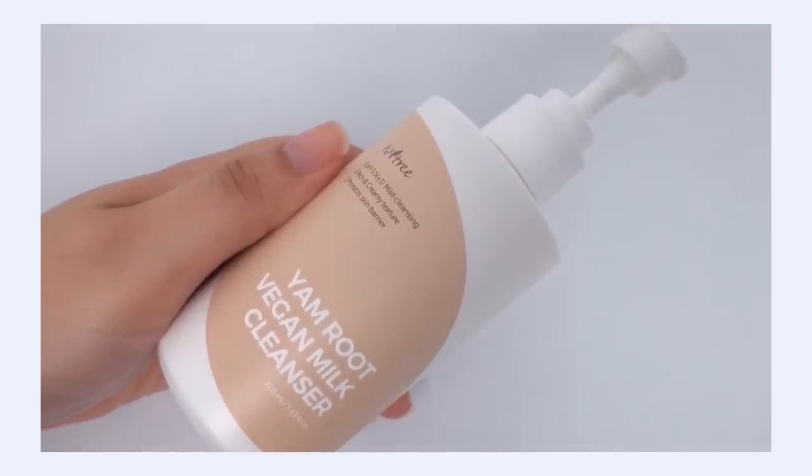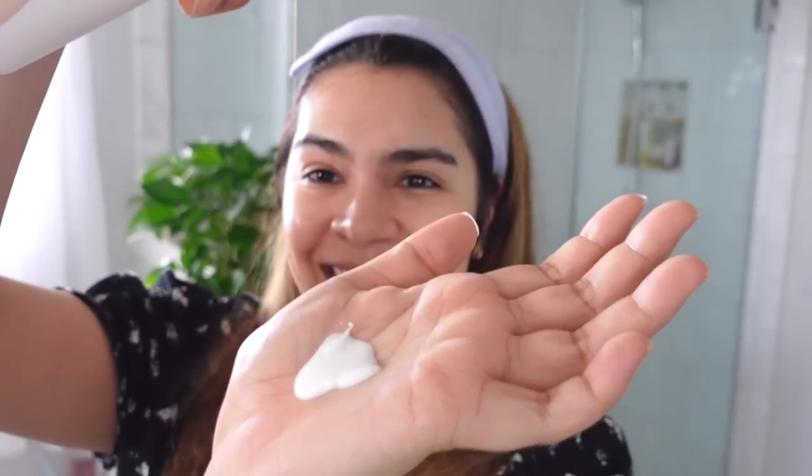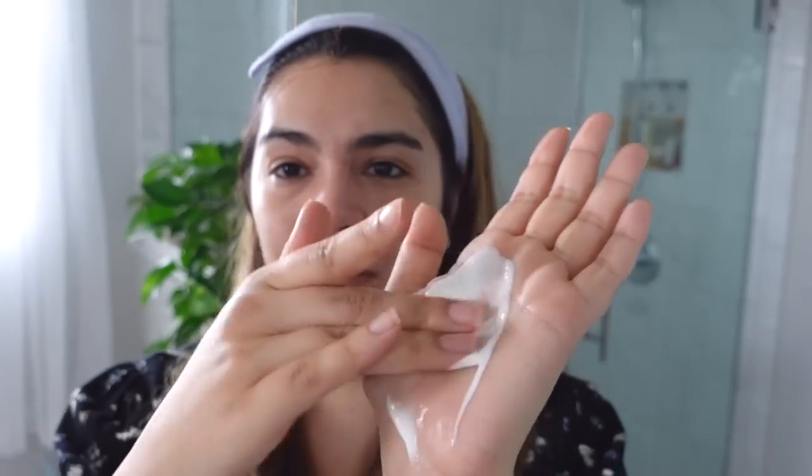This is the Isntree Yam Root Vegan Milk Cleanser, and this is a beautiful, rich moisture milk cleanser. It is really, really nourishing for the skin. I have to show you this cleanser's consistency — it's a really rich, beautiful milk cleanser. Look at that! I love this texture! You can actually apply this to your dry skin and kind of almost use it like a cream mask. And this is actually an effective makeup remover too.